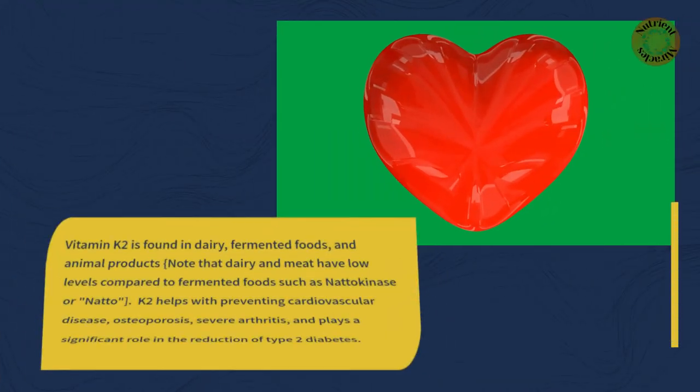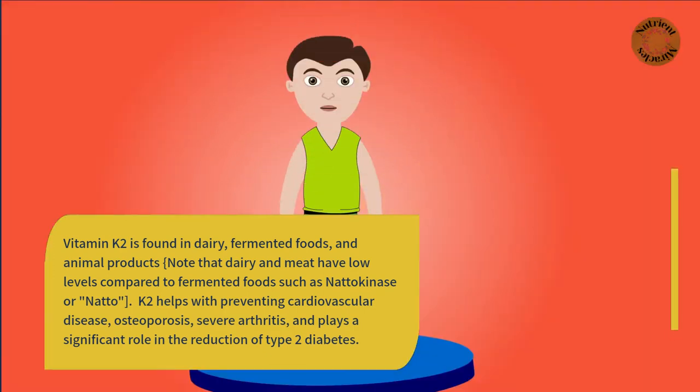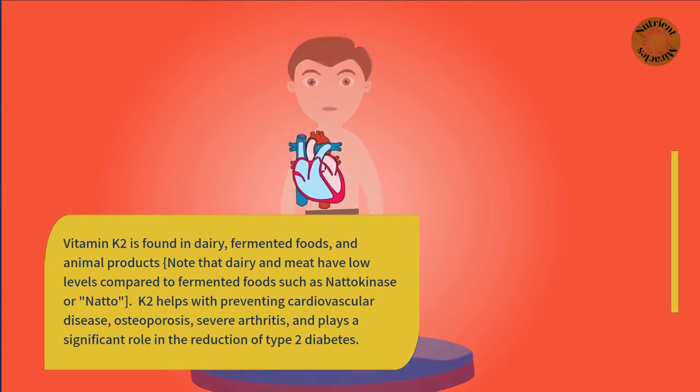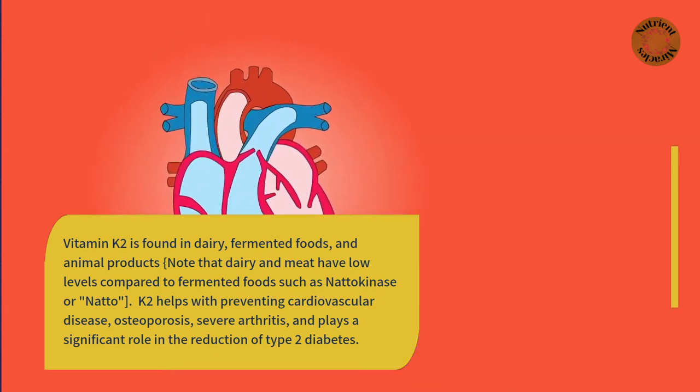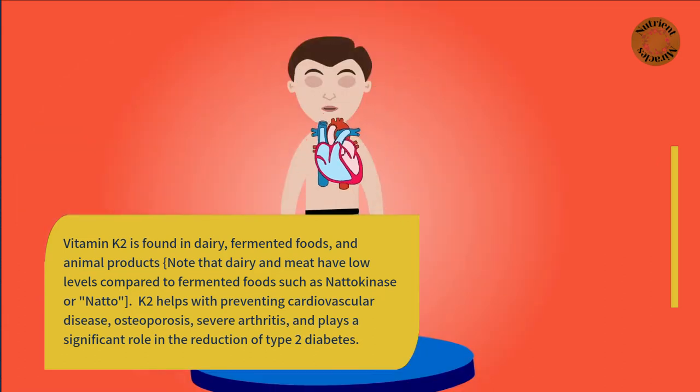Vitamin K2 is found in dairy, fermented foods, and animal products. Note that dairy and meat have low levels compared to fermented foods such as natto. K2 helps with preventing cardiovascular disease, osteoporosis, severe arthritis, and plays a significant role in the reduction of type 2 diabetes.